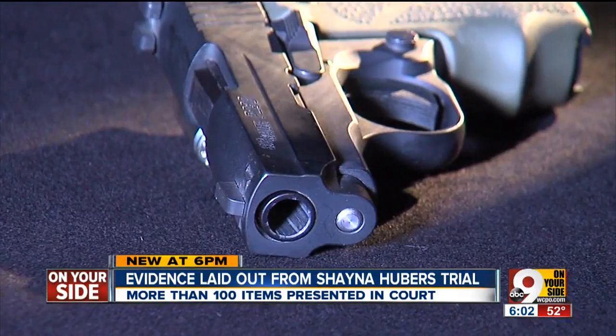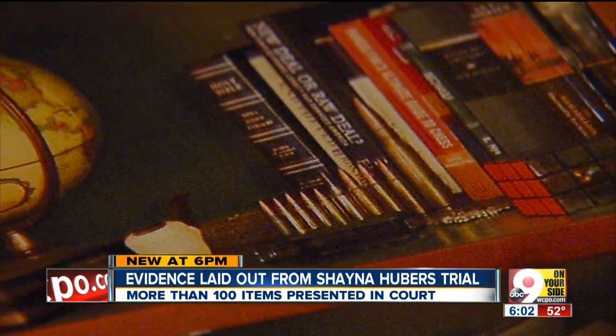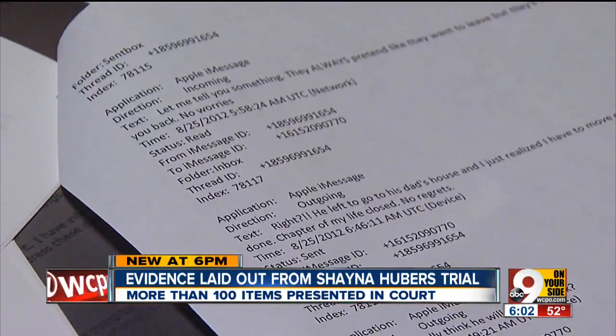Six times Shana Hubers pulled the trigger on this .380 handgun. Pictures from the scene show it nestled on a bookcase. An unspent shell was still inside the chamber. Messages back and forth — perhaps a look inside their minds. This one from Ryan Poston to Hubers. He typed: 'Stop texting me.' Straight to the point.